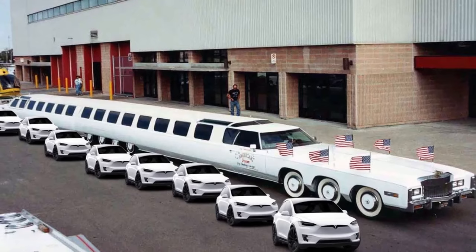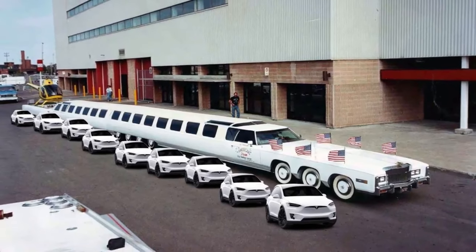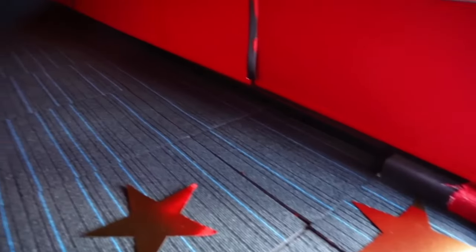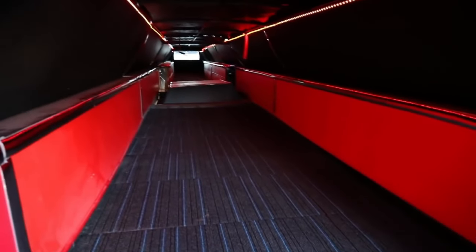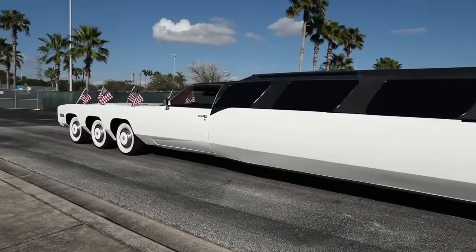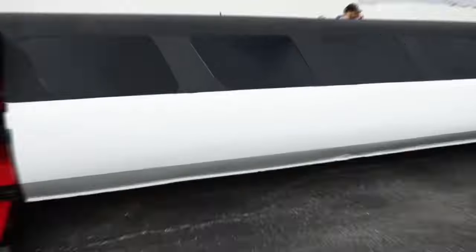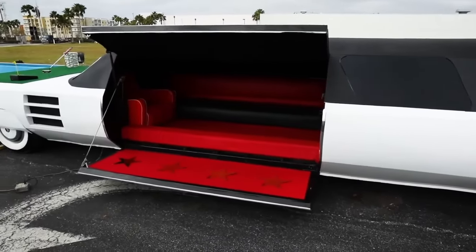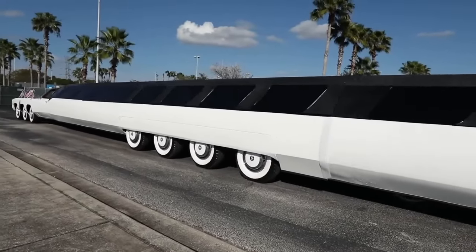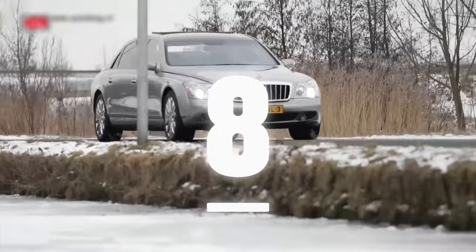Forget the fairy tale pumpkin carriage — the American Dream limousine is where modern fairy tales materialize. This behemoth is all about crafting an entrance so grand it'll leave jaws scraping the floor. Imagine rolling up to prom night, the starlight headliner twinkling like a million fireflies, the sound system pumping your favorite beats, and strobe lights transforming the night into your personal disco. It's not just a limo — it's a pulsating party on wheels with VIP access built in. It surprisingly boasts plush leather seating and ample space for your entire crew to groove the night away.